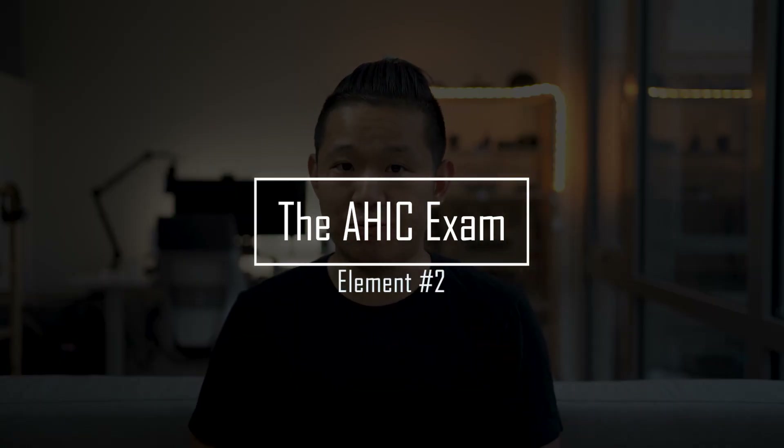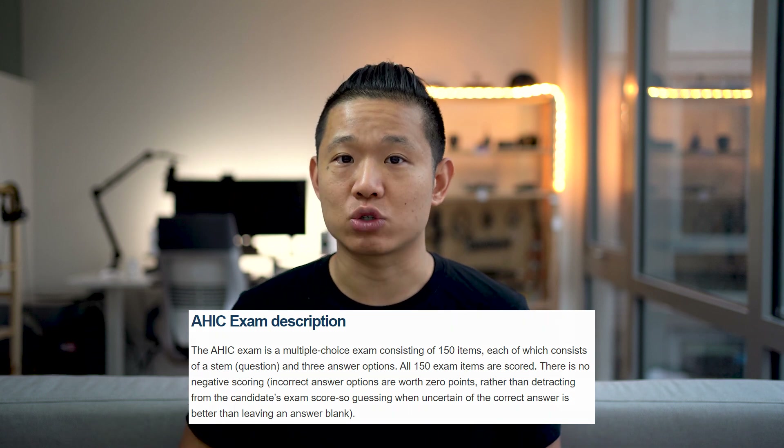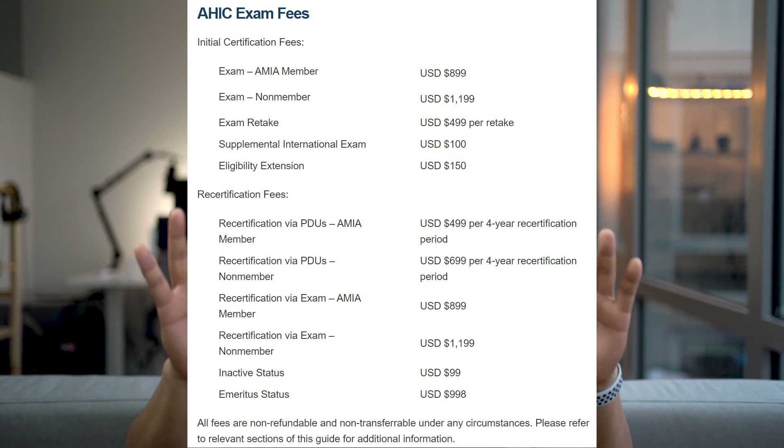Next up is the examination itself. The format is a multiple choice exam consisting of 150 items. Each item will have a question and three answer options. The length of the exam is four hours. As for fees, they can differ quite a bit depending on whether or not you're an AMIA member, if you're retaking the exam, or if you're an international candidate. I am an AMIA member, so I'll take advantage of the lower fees, and I'd certainly suggest anyone interested in informatics become a member of AMIA.